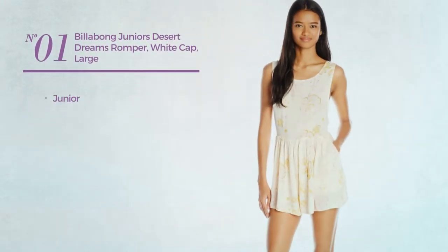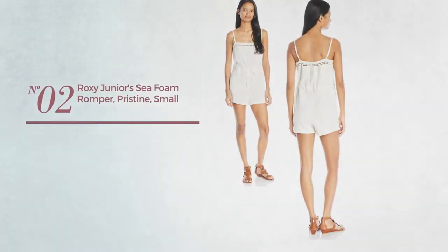Number 1. A junior romper with a front pocket. Available in 2 colors.